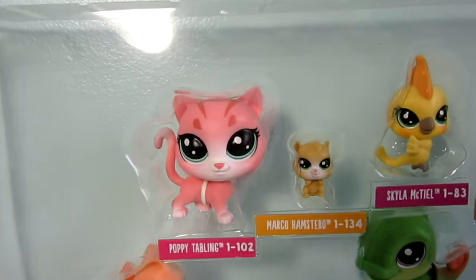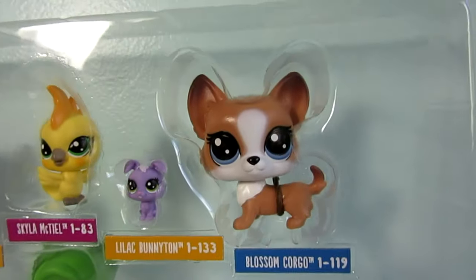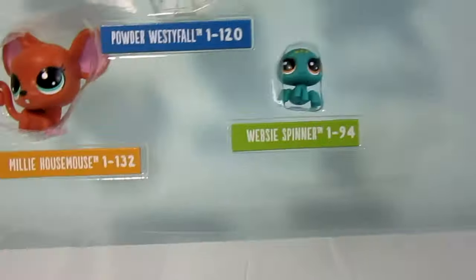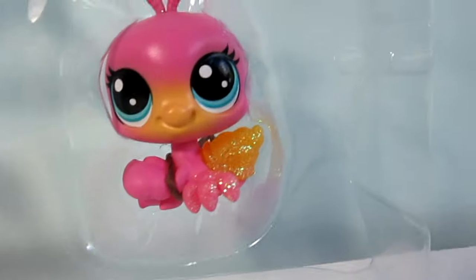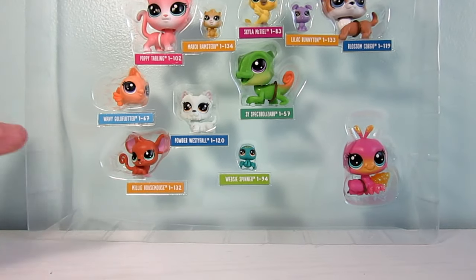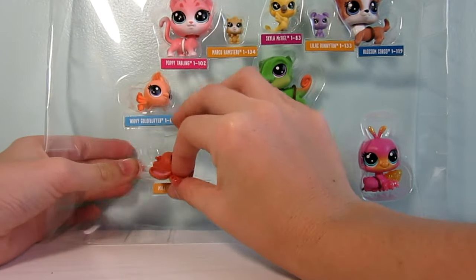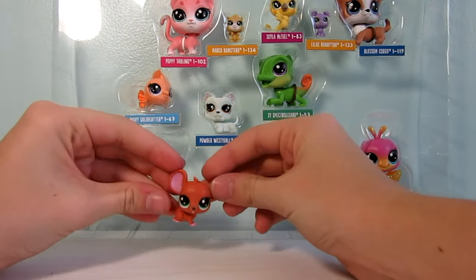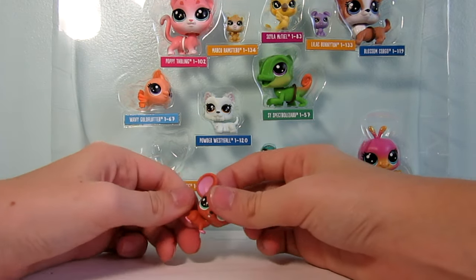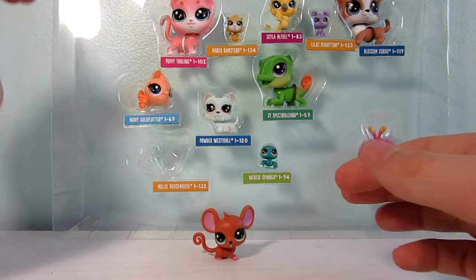Here they are outside of the box but still in the packaging. They are super brightly colored and just give off happy vibes. Now a struggle I had in my last video was taking the LPS out of the packaging. This one came out pretty easy, but a lot of the LPS in the last package were very difficult and I just had to cut up the whole plastic area to get them out.